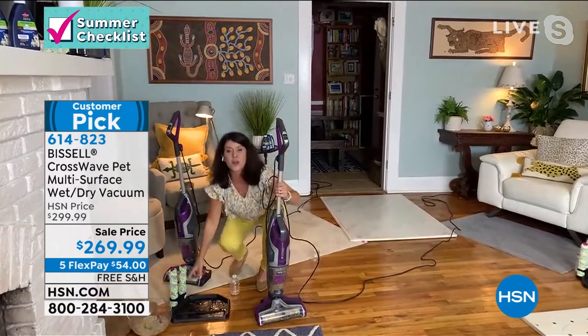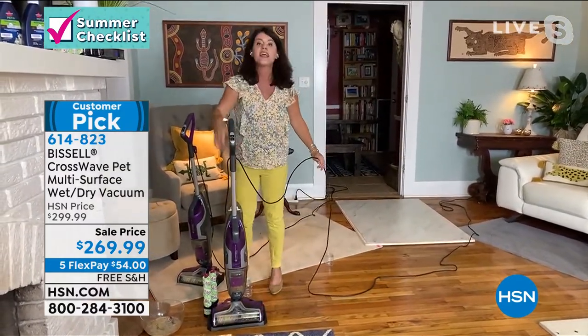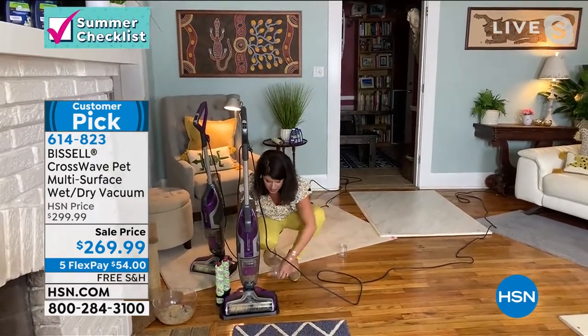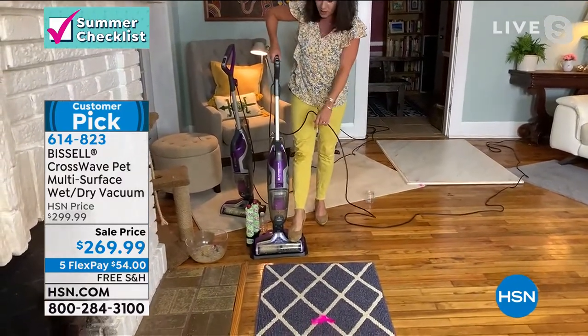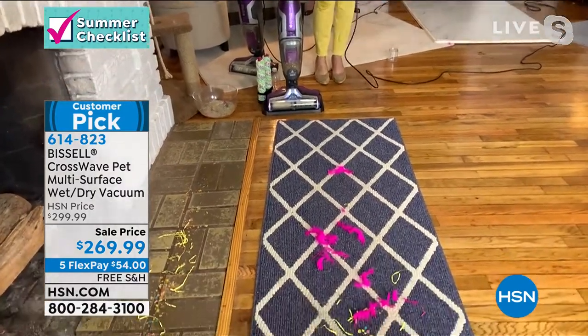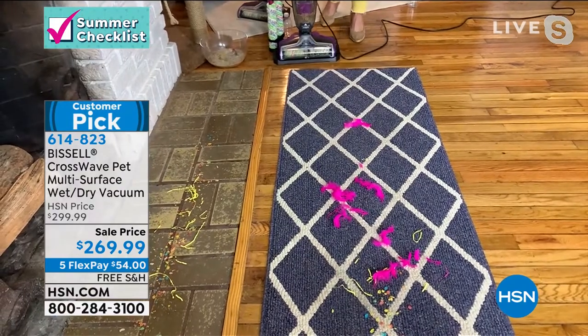Maybe you just have dust, dirt, and some pet hair — this is perfect for that too. But your mop and bucket does not clean itself. Your vacuum does not clean itself. This brush roll — you do one kick back here — it self-cleans. Everything gets scrubbed right there.